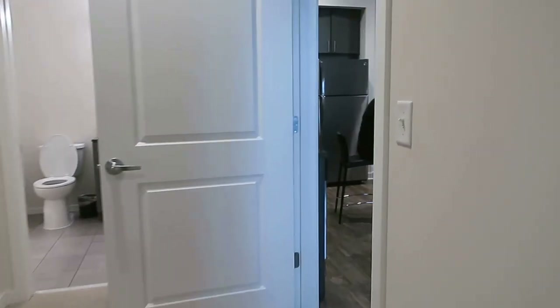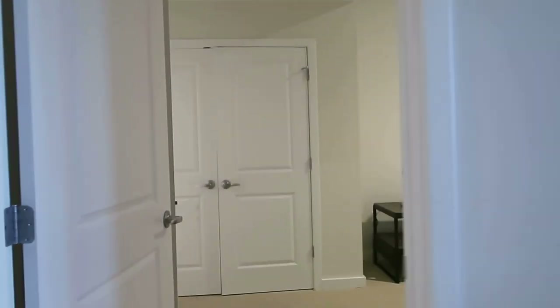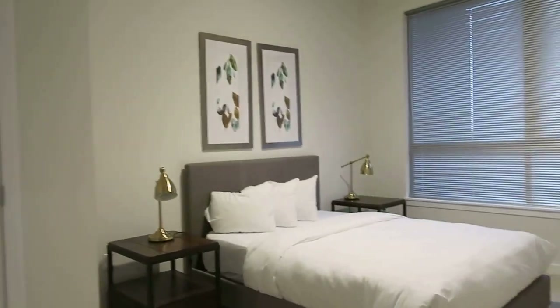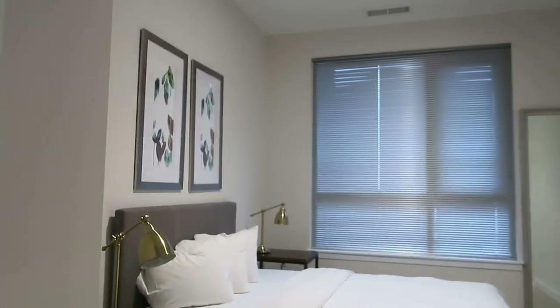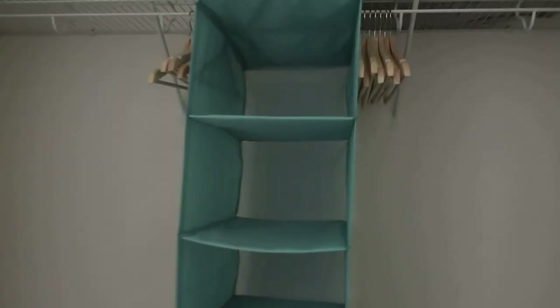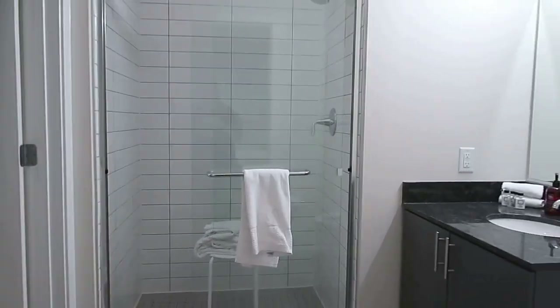We're going to go back out into the living room and dining room and go straight across to the second bedroom — it's basically the same room. There is another closet, probably close to the same size, just a different layout. If you turn to your immediate left, the second bathroom is here.